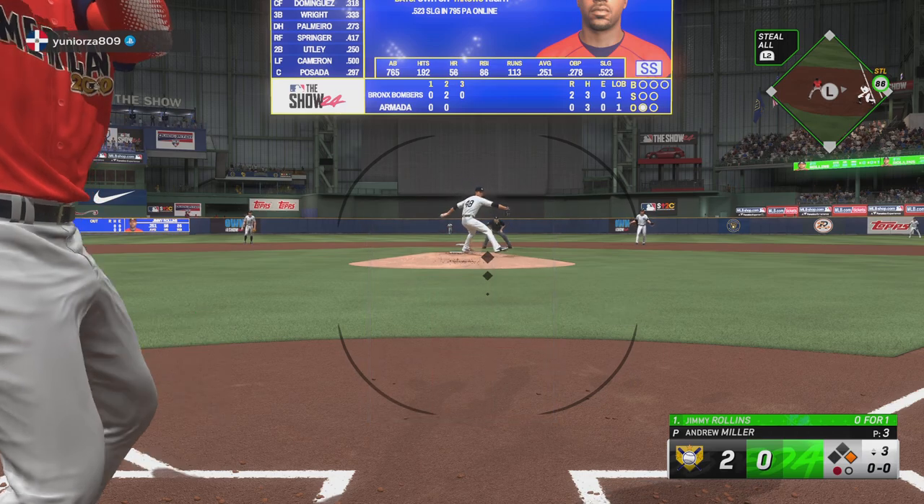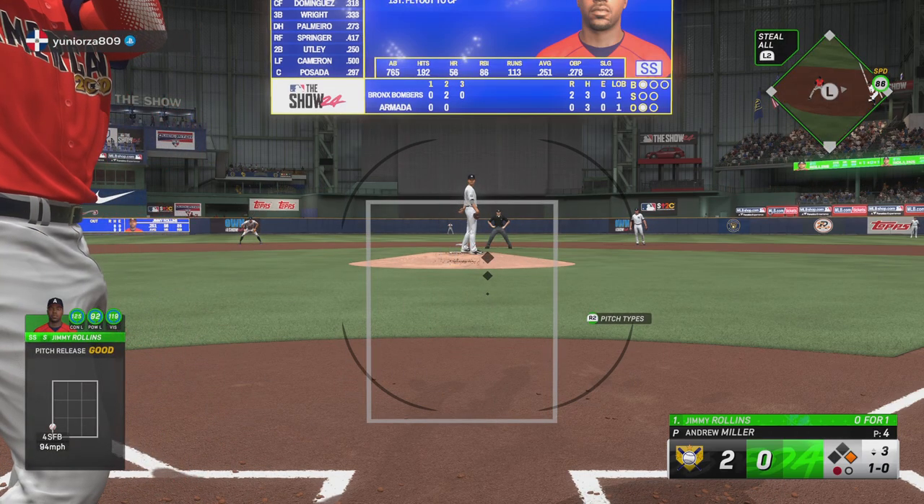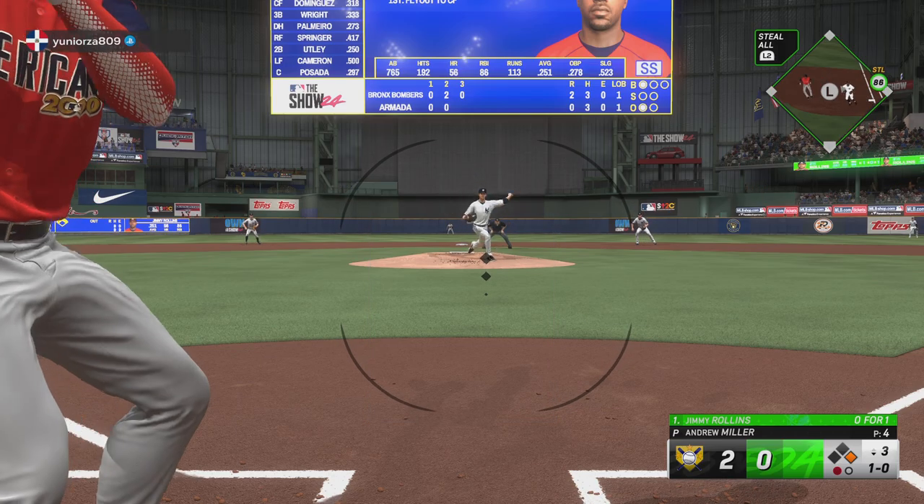Jimmy Rollins will hit next. I love this part of the game. Does he really want to try and steal second against this catcher? I know he's fast, but it's pretty risky.